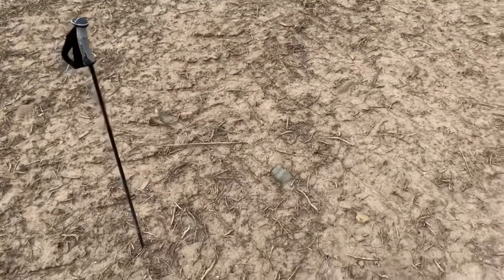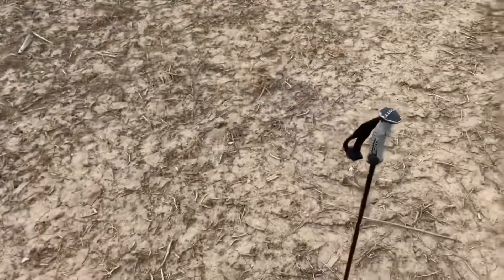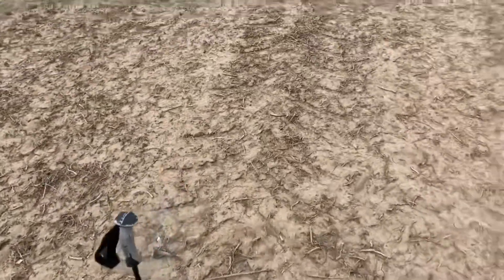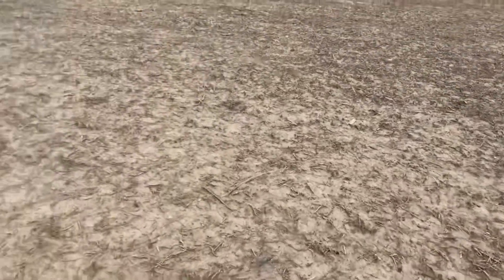I'm out walking, same field. And I am about ready to have a heart attack. I'm finding a lot of chips here. I've got flake knives. We'll do a cleanup video. But I just can't believe it — I wish I had people with me. But I just stumbled on what looks to be an axe.